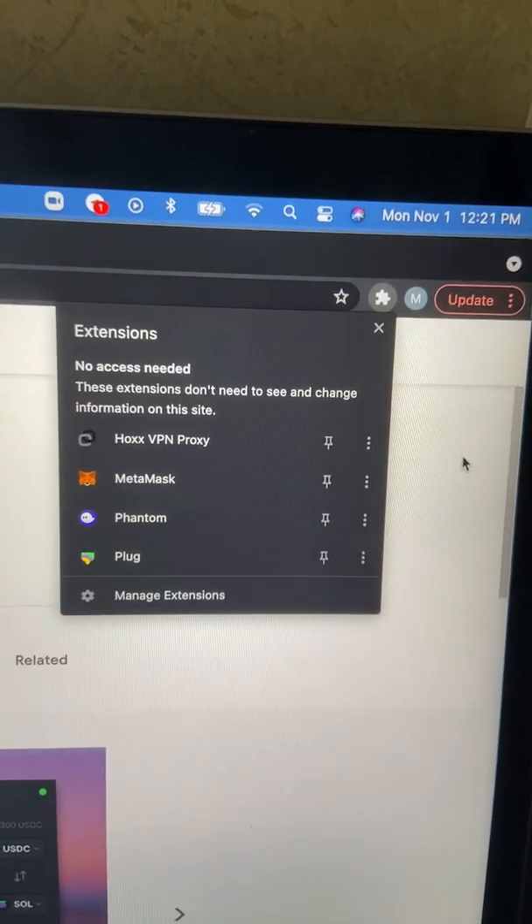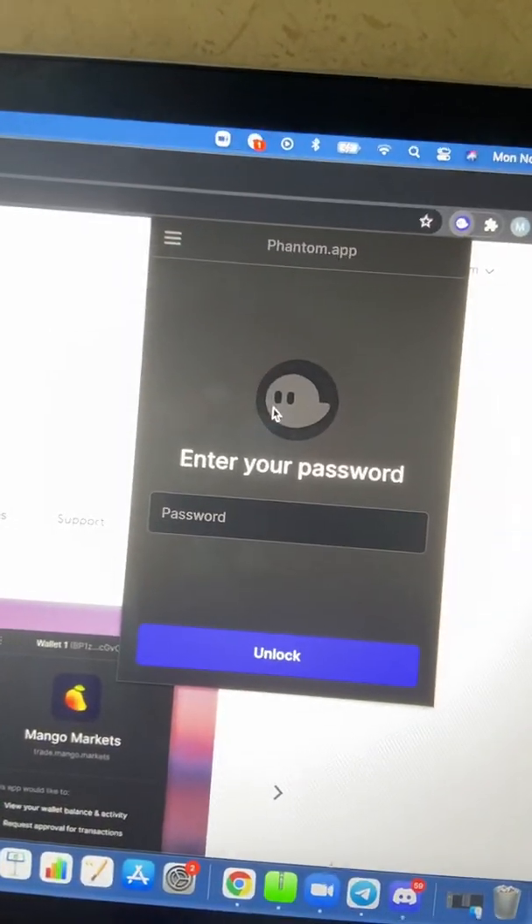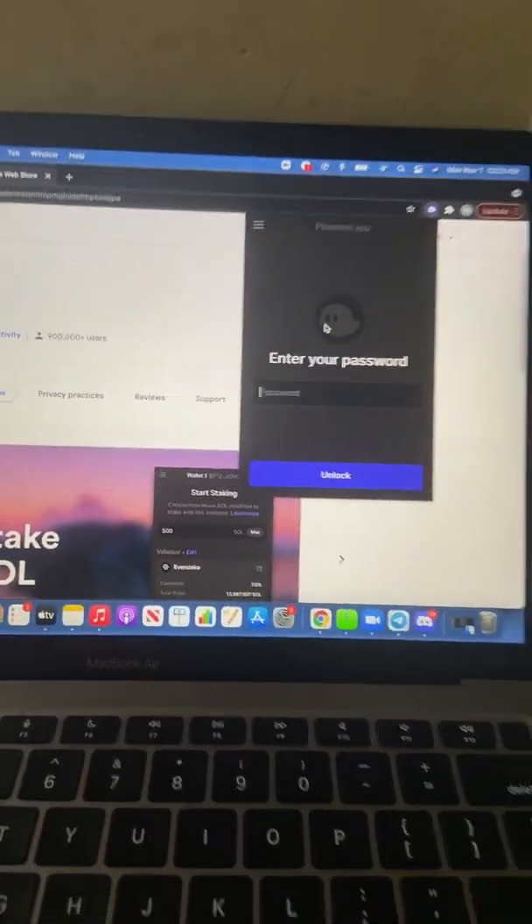Once you've added it, you should have that puzzle piece — go ahead and select Phantom. I already have an account, so instead of entering a password it's going to tell you to make an account. Go ahead and do so. Be sure to write down that 12-word phrase it gives you. Whoever has that 12-word phrase has access to your entire wallet, so they can take any crypto you have stored.